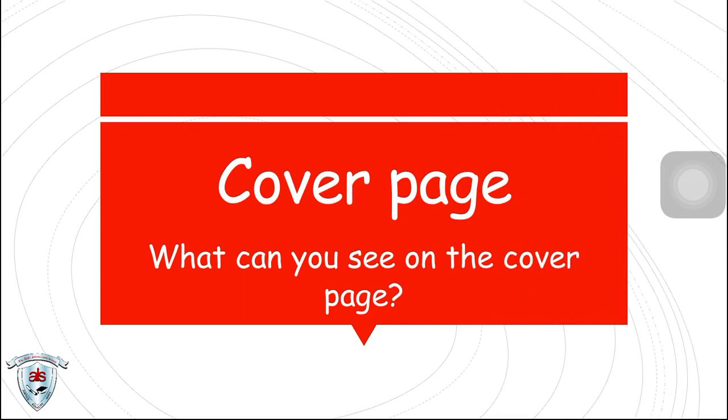Now let's talk about the cover page. What can you see on the cover page? It is where we can see the title, the author, and the illustrator of the book.